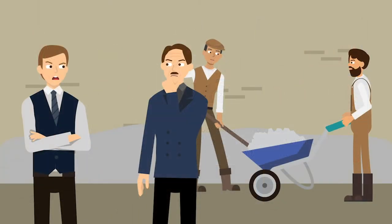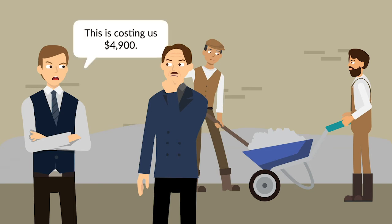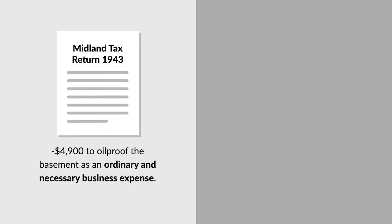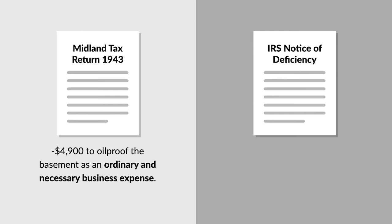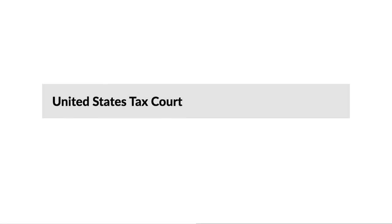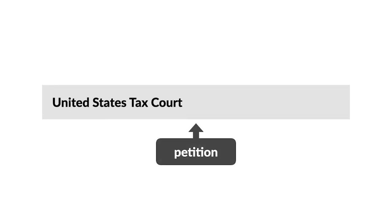After failed settlement negotiations with Yale over damages caused by the oil seepage, Midland paid roughly $4,900 to add concrete lining to the walls and floor to oil proof its basement. Later, Midland settled its claims against Yale but sought to deduct the money it paid to oil proof the basement as an ordinary and necessary business expense on its 1943 tax return. The Commissioner of Internal Revenue disallowed the deduction and issued a Notice of Deficiency, finding that the cost of oil proofing wasn't an ordinary or necessary business expense. Midland filed a petition challenging the determination with the United States Tax Court.